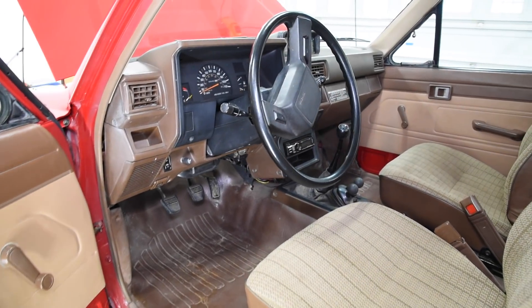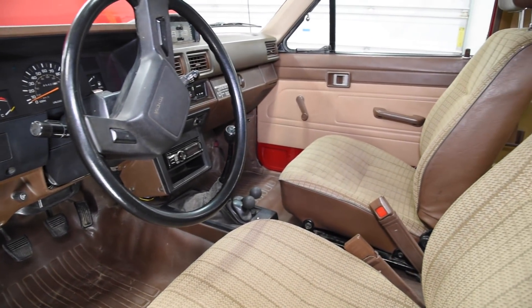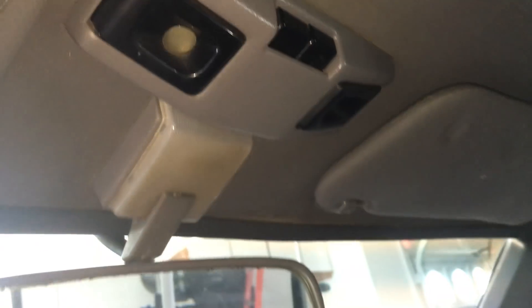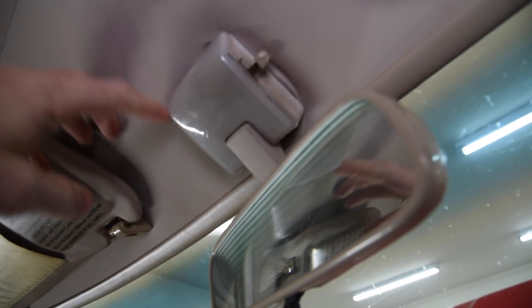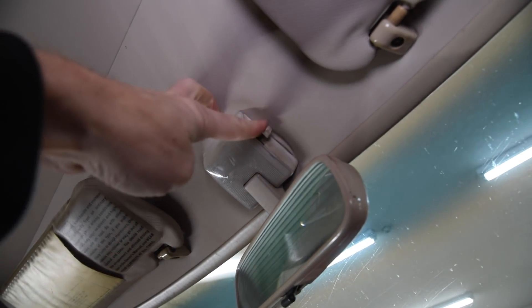Back in 85, we had road maps — they were made of paper and when you unfolded them, they took up like half of the cab. Luckily, Toyota had an optional map light for the pickups, but this truck didn't come with that — just a dim dome light above the mirror. How did we ever survive?